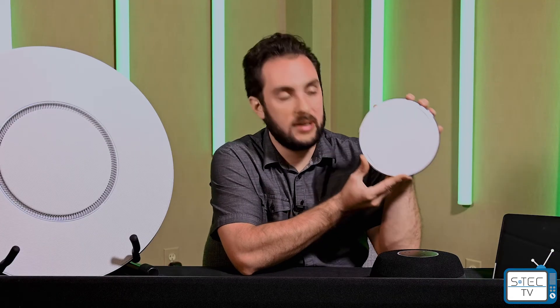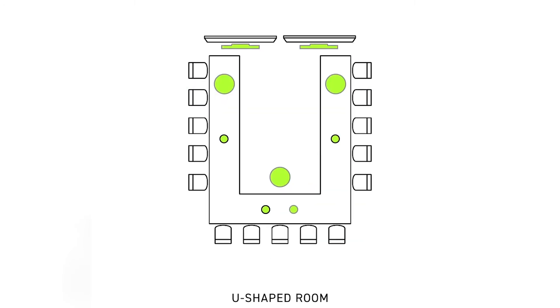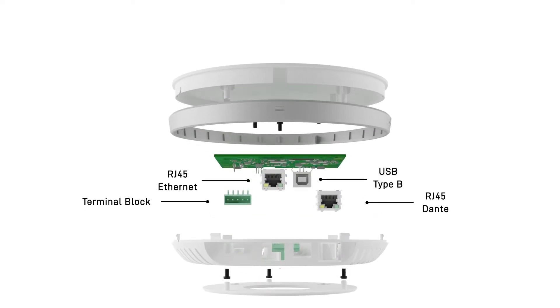One thing you will also need if you have more than one STEM product is the STEM hub. This is what brings it all together, allowing multiple audio endpoints to communicate with each other and function as one ecosystem. You can connect up to 10 STEM devices together. The hub will then process the audio for them and provides a single connection point to access the single audio channel output. The interface includes connection points for Ethernet providing power and data, a terminal block for external speakers, USB to connect to your computer, voice over IP, and Dante. That's right — adding the hub allows you to connect the STEM products into a Dante-enabled system.